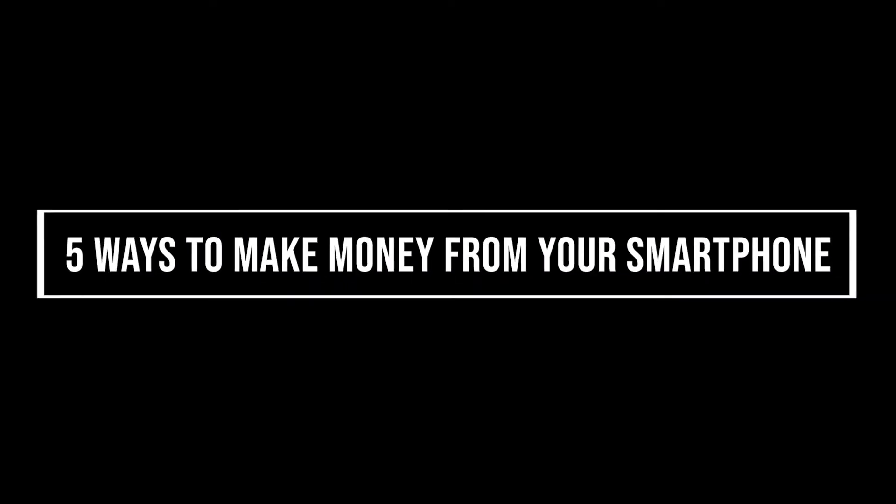Today we are going to be talking about the five ways to make money from your smartphone. Make sure you stay to number one, as you don't want to miss out on the possibility to make some serious cash on your phone.